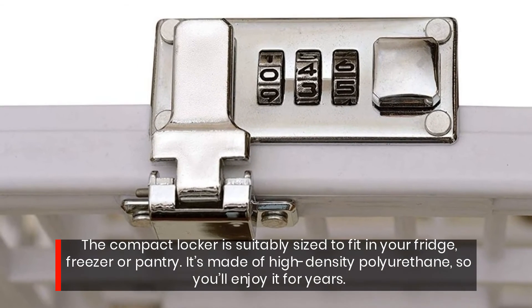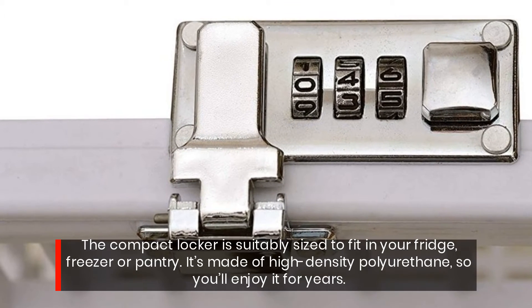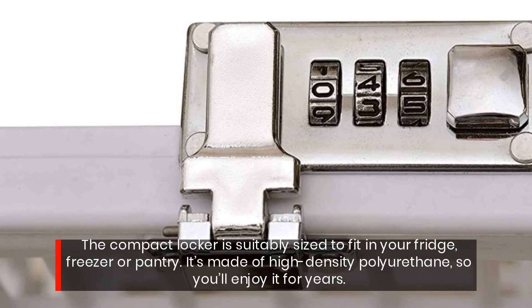The compact locker is suitably sized to fit in your fridge, freezer, or pantry. It's made of high-density polyurethane, so you'll enjoy it for years.